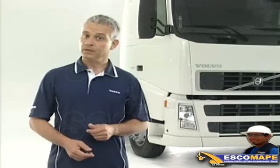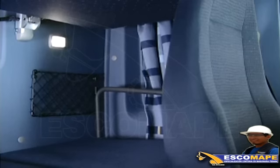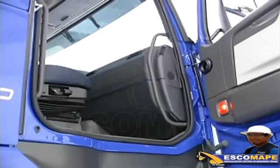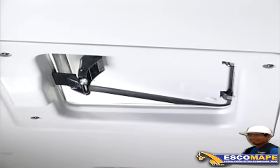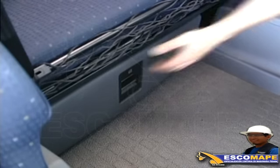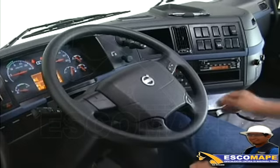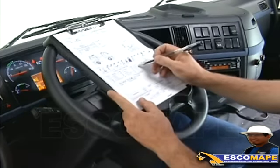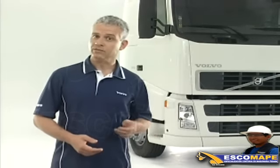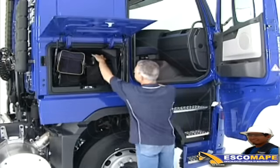Para un mayor confort del conductor hay puntos de iluminación en el techo, en la región de la cama y señalización en las puertas. La escotilla en el techo ayuda a ventilar la cabina, principalmente con el vehículo parado. En el FH usted puede usar este cajón que le permite tener una mejor organización interna. Este tablero se encaja sobre el volante para facilitar las anotaciones. Abajo de la cama, en ambos lados de la cabina, hay espacios para enseres personales y para las herramientas que acompañan al vehículo.